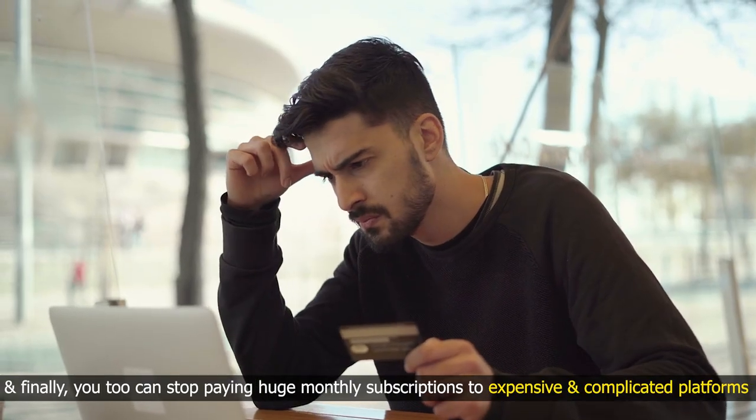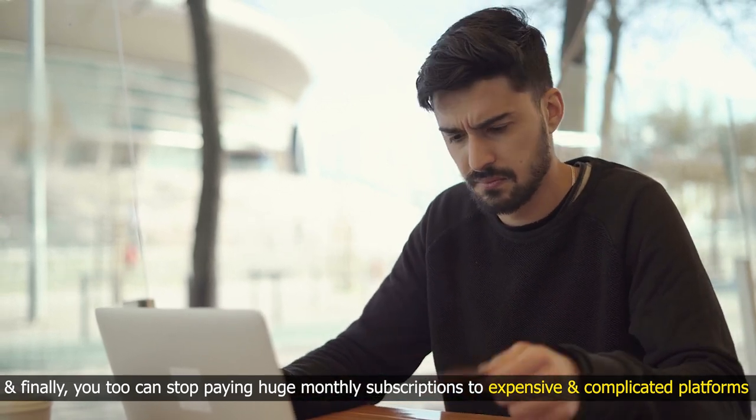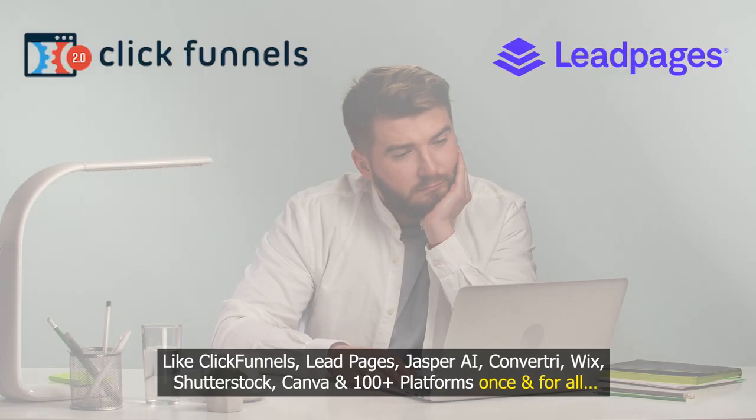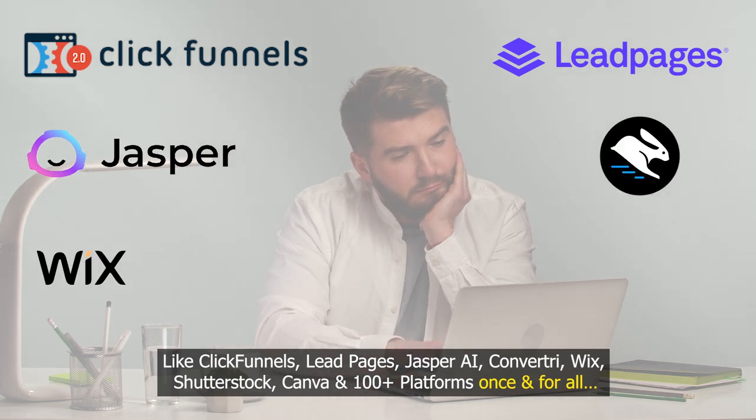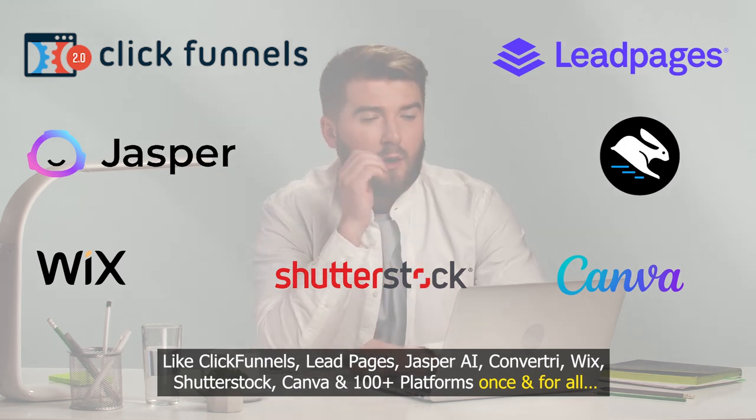And finally, you too can stop paying huge monthly subscriptions to expensive and complicated platforms like ClickFunnels, Leadpages, Jasper AI, Convertree, Wix, Shutterstock, Canva, and 100-plus platforms once and for all.